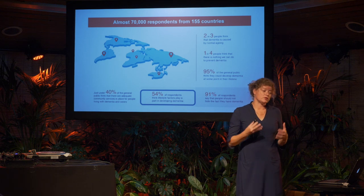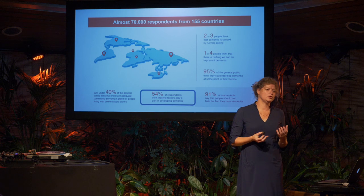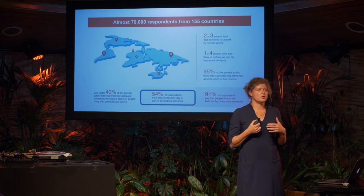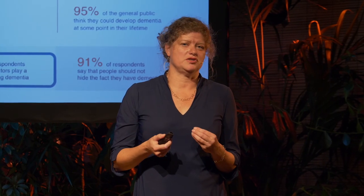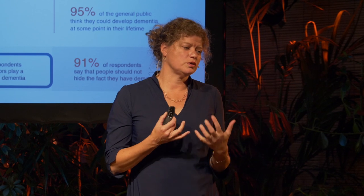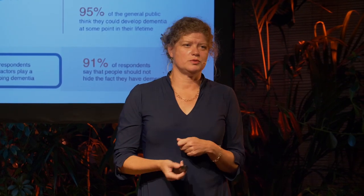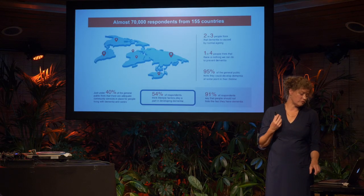According to the state of the science, the answer is yes — they probably do. It's mainly the risk factors that are bad for your heart that are also bad for developing dementia: smoking, drinking too much, obesity. You know it's important to live healthy for your heart, but now you have another reason too.